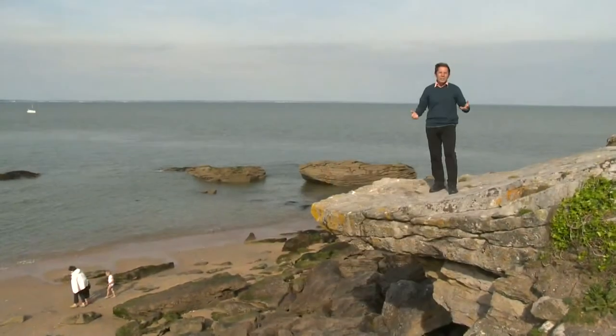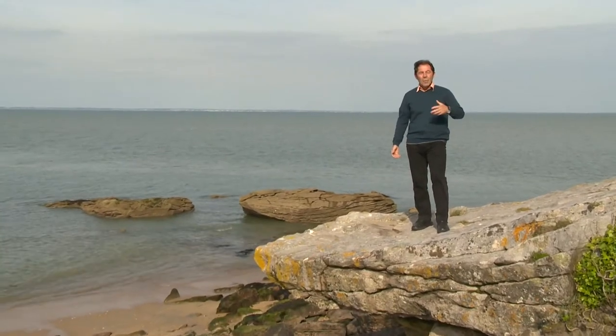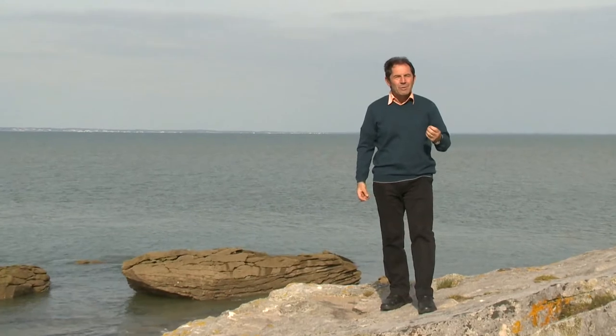This is the Vendée region, a very charming coastal holiday destination. When I was young, I used to come here on holiday. For the last 1200 years, the local farmers have refined the art of producing salt — to preserve food, to make great cheeses, to make great charcuterie.